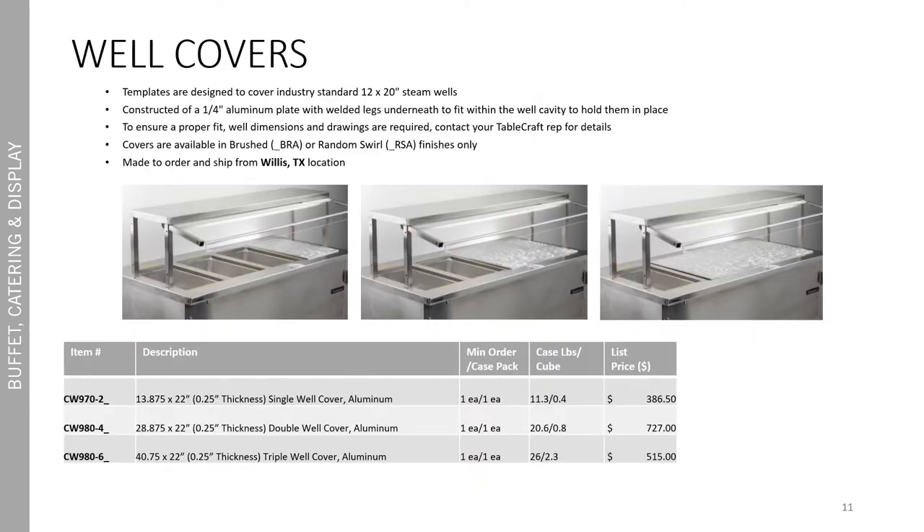Trying to keep wells covered and provide a nice alternative for grab-and-go stations is essential right now, so we included some new well covers. These are designed to cover industry standard 12 by 20 steam wells. They're constructed of a quarter inch thick aluminum plate with welded legs underneath to fit within the well cavity to hold them in place. To ensure a proper fit, well dimensions or drawings are required — please get in touch with your Tablecraft rep for details. The covers are available in a brushed finish or random swirl finish only. These are made to order and ship from Willis, Texas and are available in three different sizes: the single, double, and triple well cover.